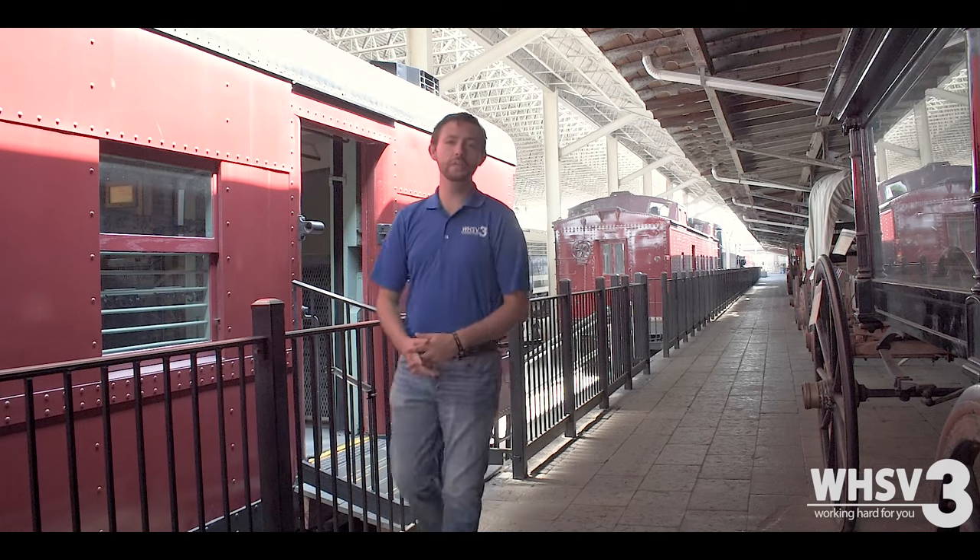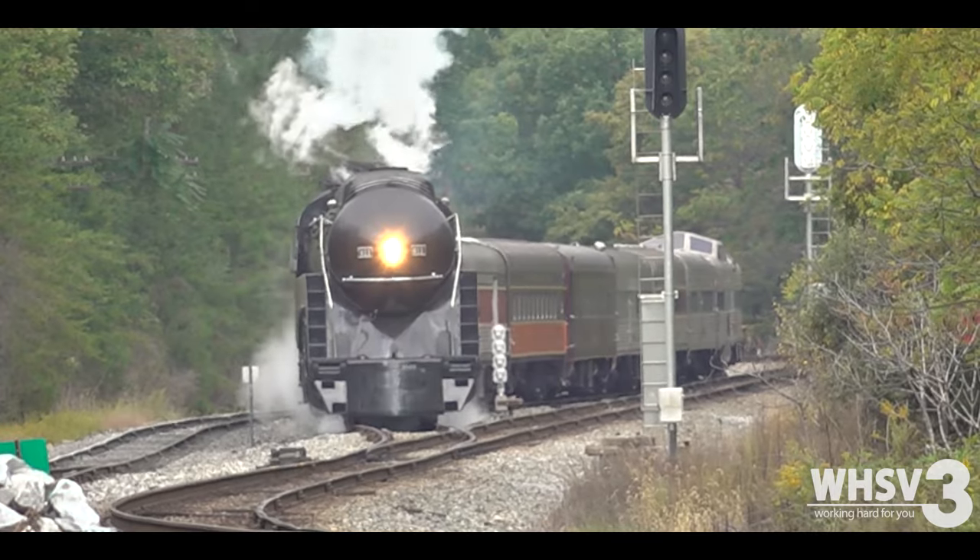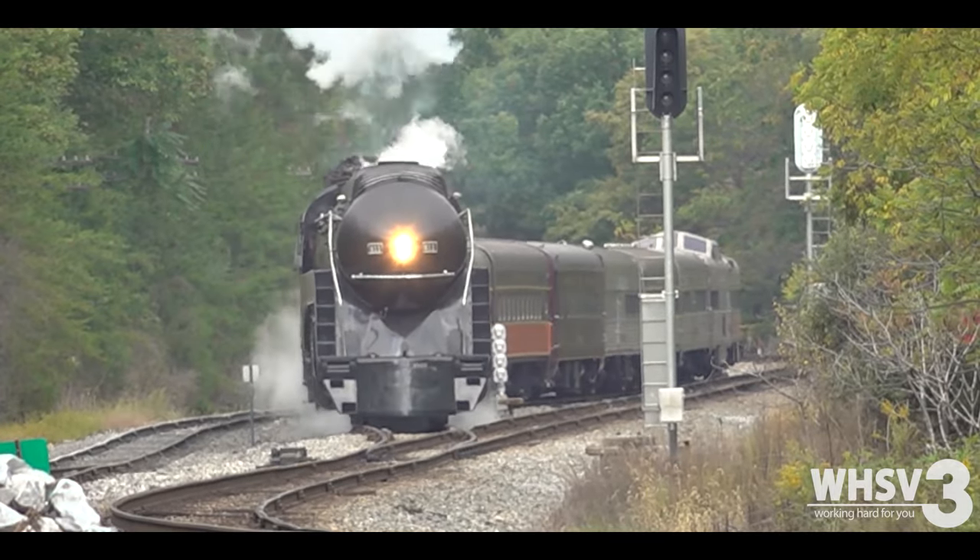Hello, I'm digital content producer Jacob Fyfe, and today I'm here at the Virginia Museum of Transportation to learn about the historic Norfolk and Western 611. The Norfolk and Western 611 is one of the most beloved historic trains currently in the world and is the last class J locomotive of its type that's still around — and it still runs.